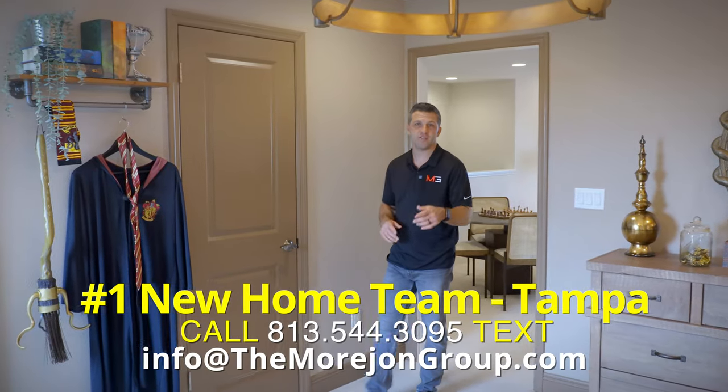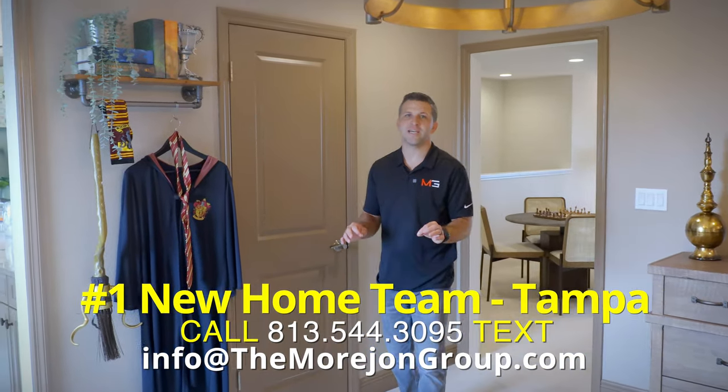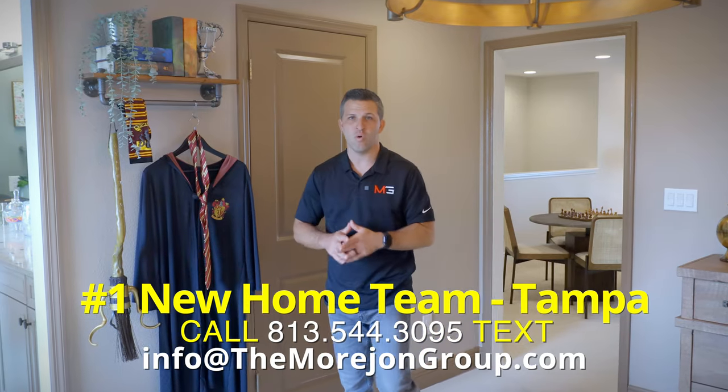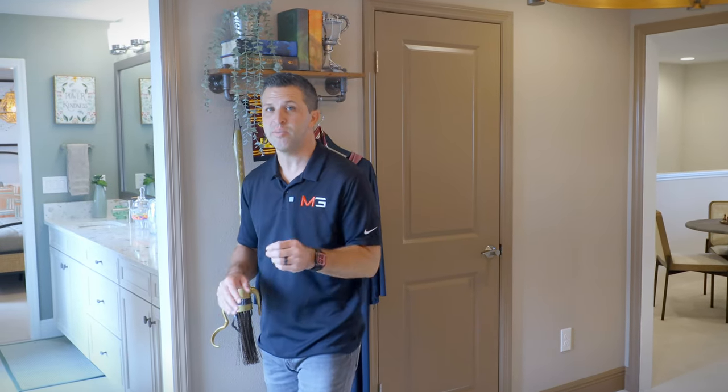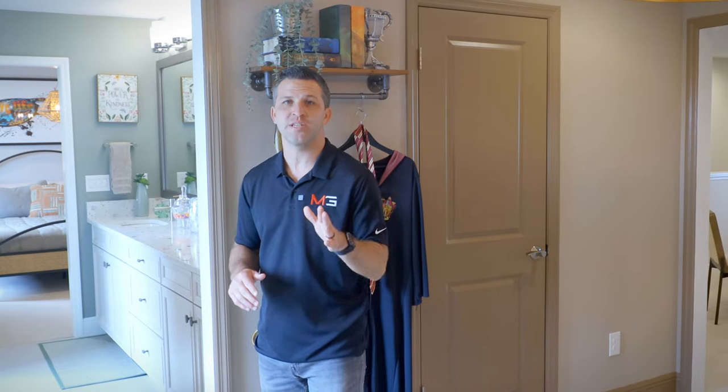Let's peek inside this first upstairs guest bedroom. It's a really nice size room with a faux brick accent wall to go with this Harry Potter theme that the decorator chose. I love this bathroom that splits the two bedrooms — this is called a Jack and Jill setup with dual sinks and quartz counters. What I like about this setup is that you can enter from either bedroom and you can also close off the toilet room in case two of you need to be in there at the same time. It's a great space saver and it's very functional.